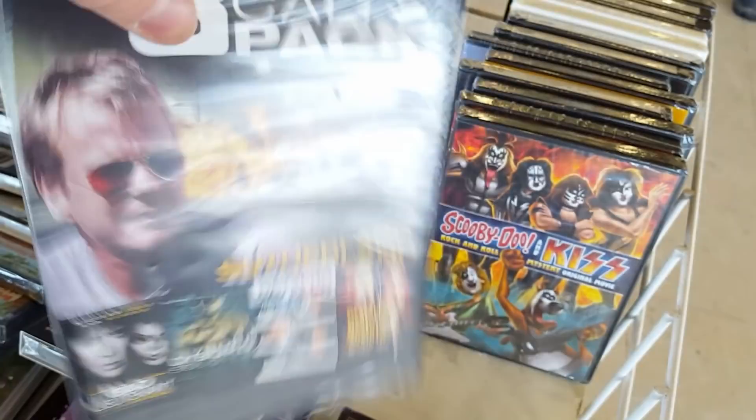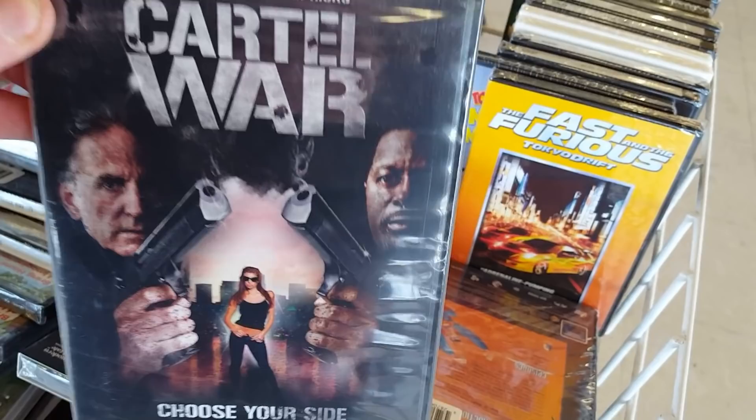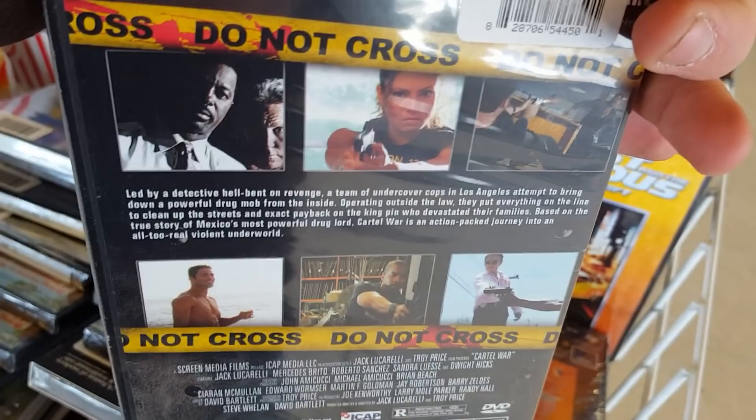Kiss, Superman, Cartel War — never heard of Cartel War. I like the cover with two guys with guns and some really hot chick with shades on. Choose your side. Led by a detective helping on revenge — that could be cool. Cartel War — not bad at all, could be cool I think.